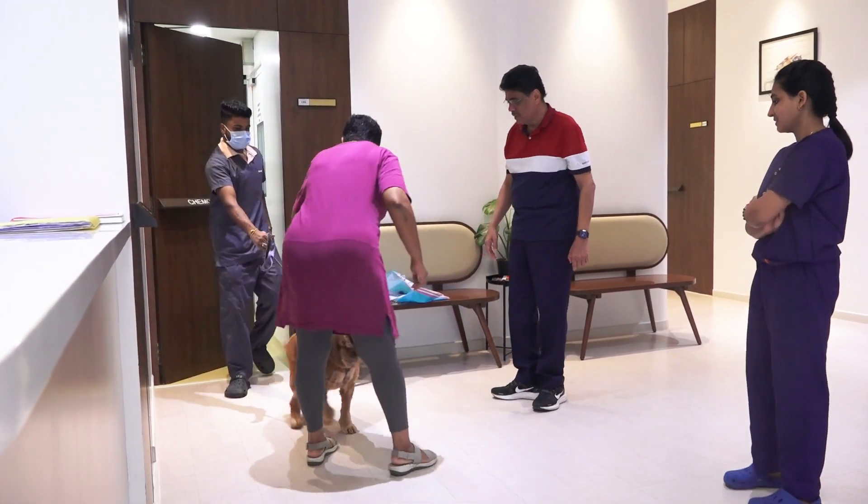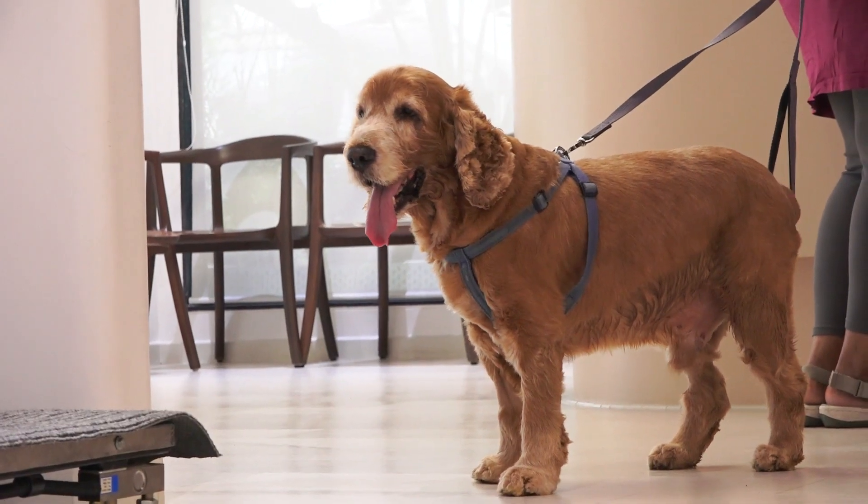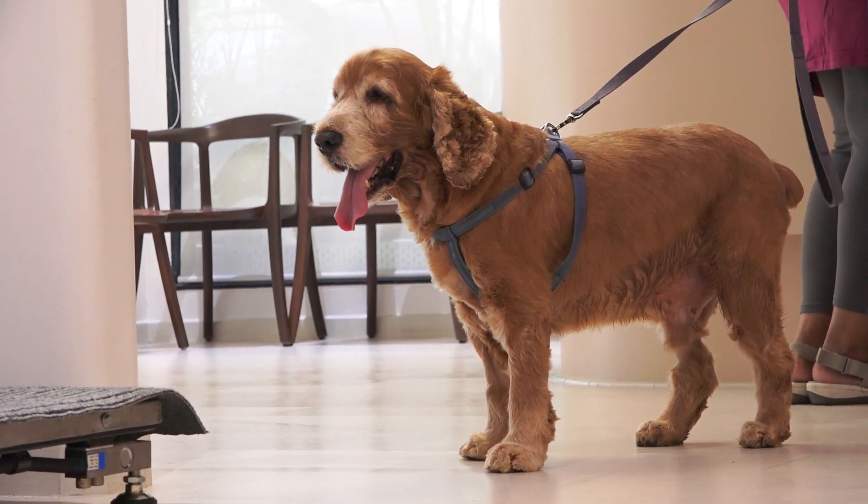Coco is at his 16th week mark, which means he's completed three rounds of his first cycle of the CHOP protocol and is clinically doing really well and is in complete remission. The plan for Coco is just to finish his 19-week protocol and then follow up once a month for his chest x-rays and abdominal ultrasound.